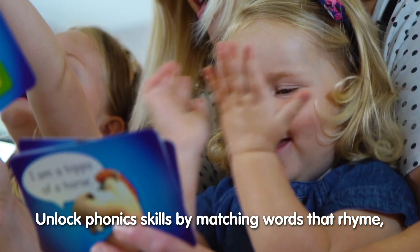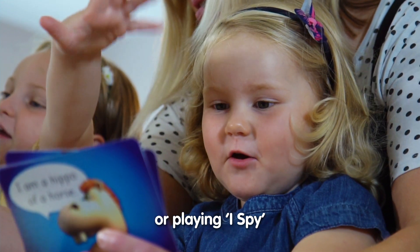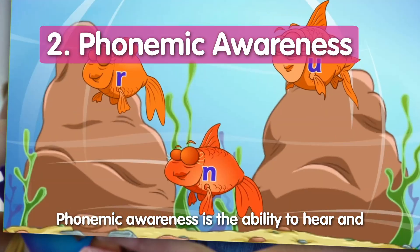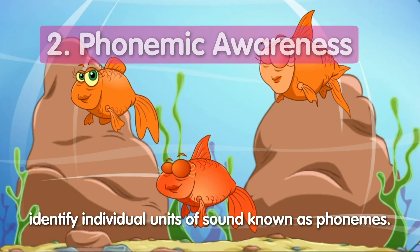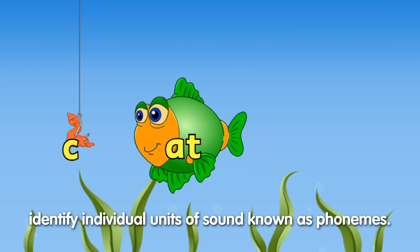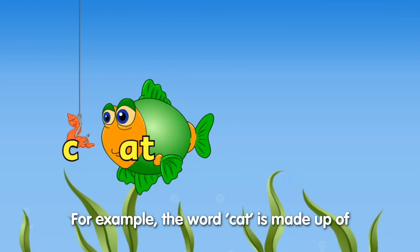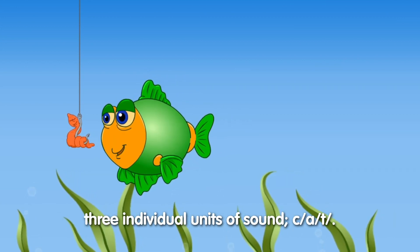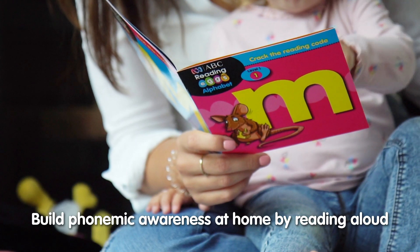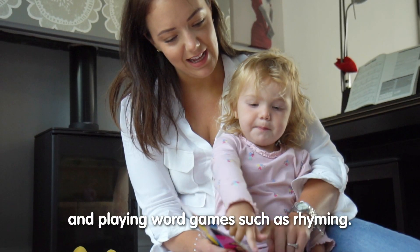Unlock phonics skills by matching words that rhyme or playing I Spy using beginning sounds rather than letters. Phonemic awareness is the ability to hear and identify individual units of sound, known as phonemes. For example, the word 'cat' is made up of three individual units of sound: k, a, t. Build phonemic awareness at home by reading aloud and playing word games such as rhyming.